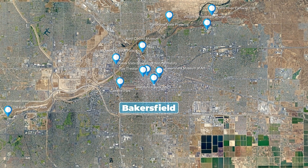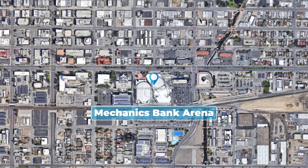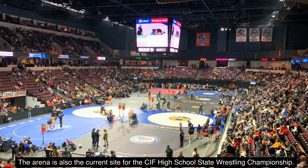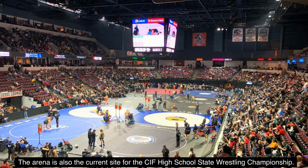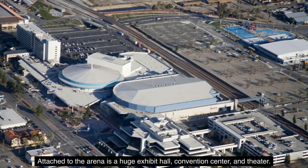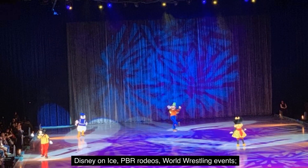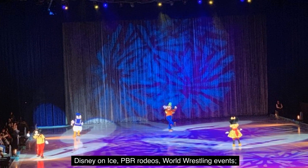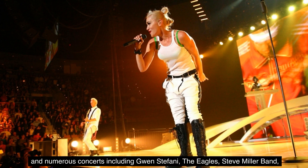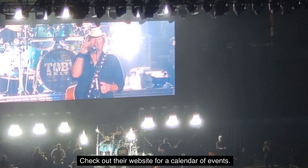Number 12: Mechanics Bank Arena. Mechanics Bank Arena is a multi-purpose arena and home to the Bakersfield Condors ice hockey team. The arena is also the current site for the CIF High School State Wrestling Championship. As a concert venue, the arena can seat over 10,000 people. Attached to the arena is a huge exhibit hall, convention center, and theater. The venue has hosted monster truck shows, NCAA tournaments, Disney on Ice, PBR rodeos, world wrestling events, comedians like Kevin Hart and Jerry Seinfeld, and numerous concerts including Gwen Stefani, The Eagles, Steve Miller Band, Carrie Underwood, Neil Diamond, and many more. Check out their website for a calendar of events.